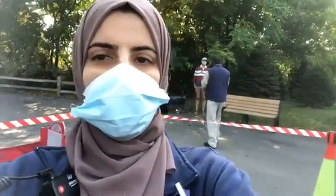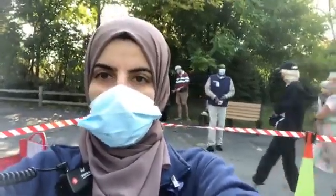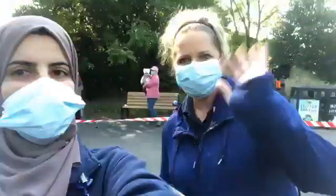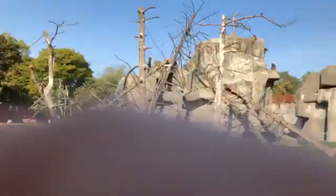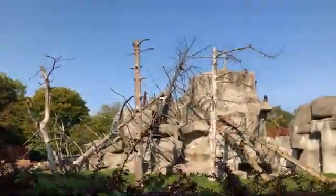Hello everyone and welcome to another virtual dose of vitamin Z. I am outside the snow monkey habitat where we are going to be joined by Tammy, our Associate Curator of Mammals, to talk about the Troop of Ten who live here. Good morning! I'm going to turn the camera around so you guys can see the snow monkeys while we talk about them.